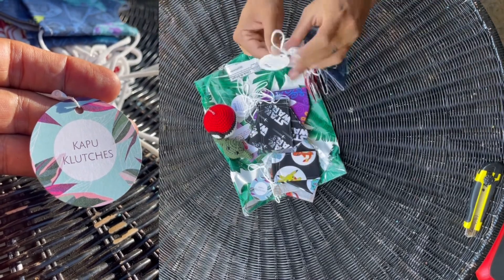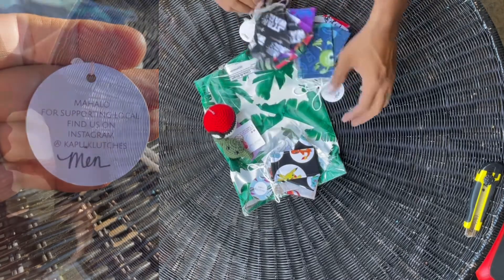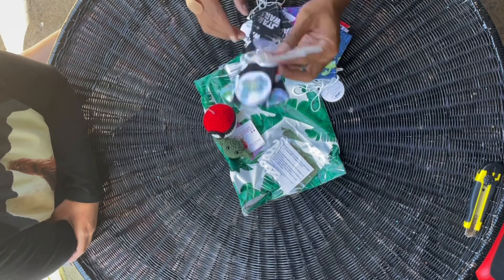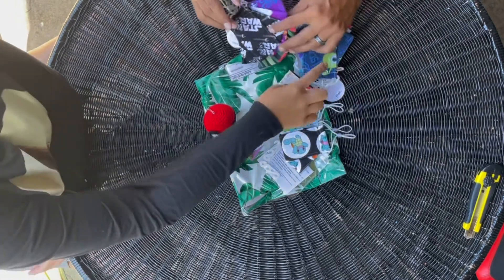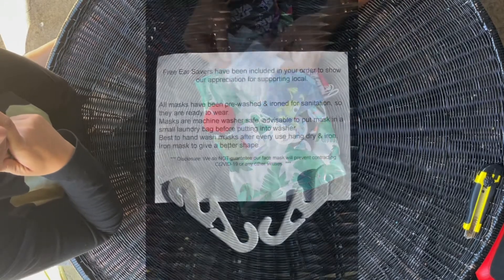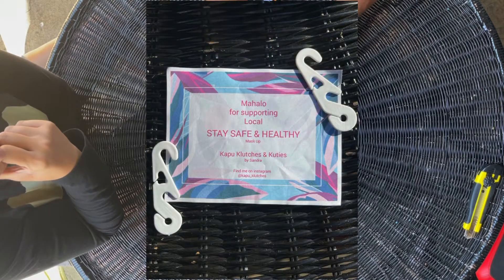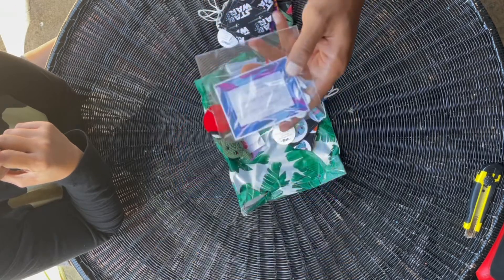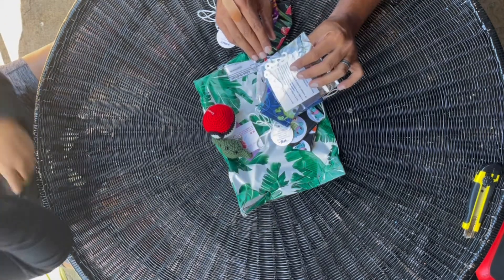Kapu Clutches on the backside. Mahalo for supporting local — find us on Instagram at kapu_clutches and you can find all these different styles there. We have the kane, we have the wahine, we have the keiki. I think my favorite design might actually be this one — what about you, honey, which one is your favorite? I think my favorite would be the Monsters U. Ear savers have also been included in your order to show our appreciation for supporting local. Mahalo for supporting local, stay safe and healthy — mask up. Kapu Clutches and Cuties by Sandra. Find me on Instagram at kapu_clutches.